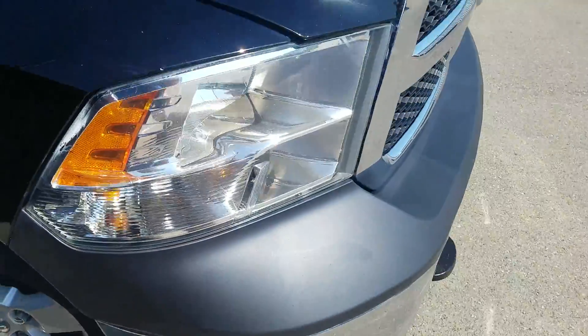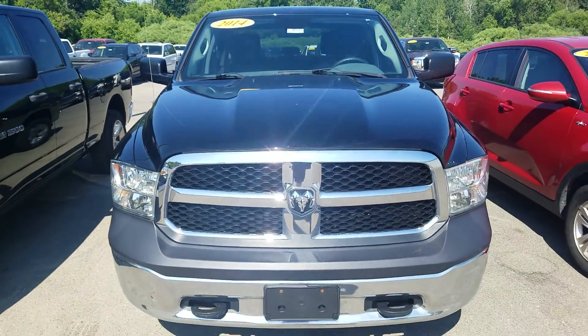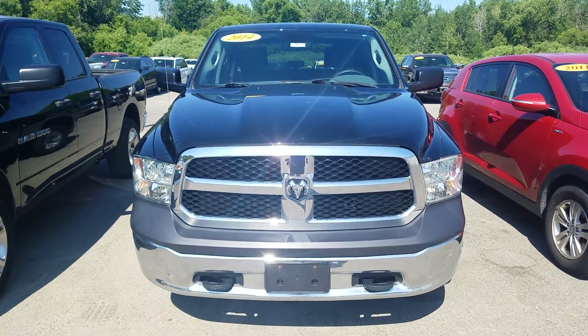Overall for the mileage and the year of the vehicle, it is in good condition. Again, this was a video of this 2014 Ram 1500 Tradesman. Thank you for watching.